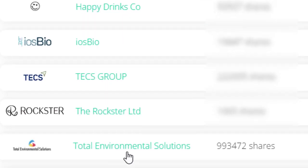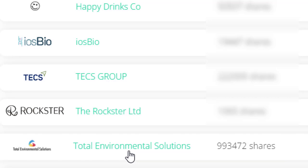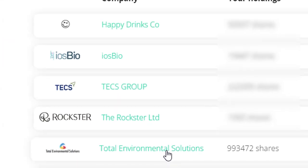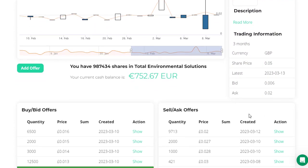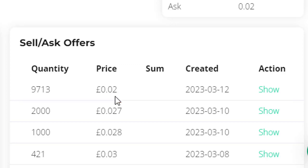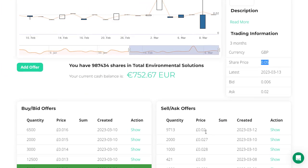Coming into the secondary market, we can see a company here called Total Environmental Solutions. They are cleaning up waste from ships — engine oil and slops, as they're called — in Colombia. So it's good for the planet and good for the environment. At the moment I've got 993,472 shares. Clicking on this company, I've just spotted this morning that someone is selling 9,713 shares at two pence per share. The fair value, as assessed by accountants and the company, with previous investments made at five pence per share, is five pence.